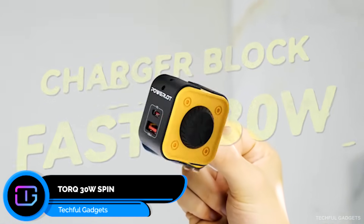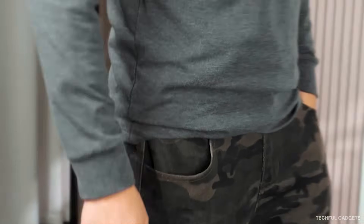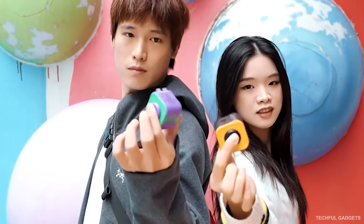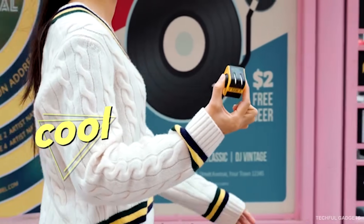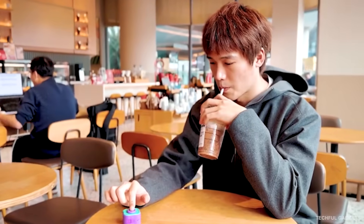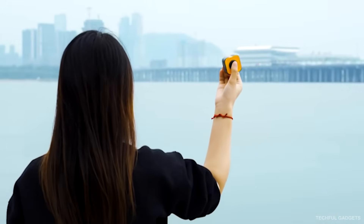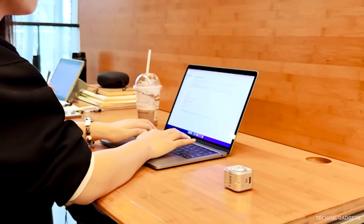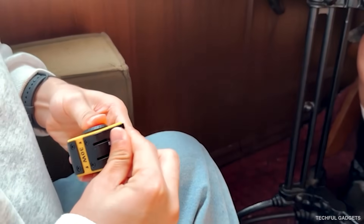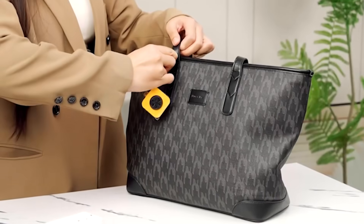Torque 30W Spin — everyone owns too many chargers. Some are buried in drawers, some left behind in hotels, and one is probably still plugged into a cafe somewhere. Chargers disappear because they're single-purpose tools. But what if a charger did more than charge? This one hits the sweet spot at 30 watts — fast enough for phones, tablets, earbuds, and handheld consoles, yet small enough to carry every day. The built-in spinner isn't a gimmick. It's a tactile pause, a simple motion to reset your focus, calm your mind, or take a breath between moments. It's a charger designed to stay with you — not because you have to carry it, but because it supports both your devices and you.